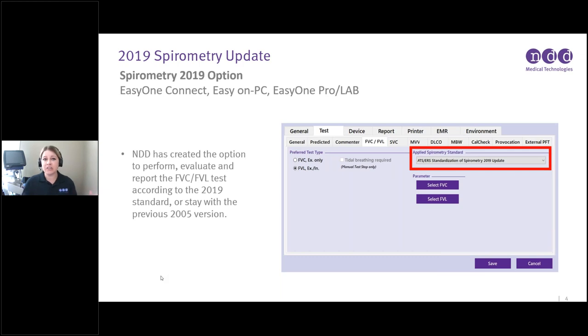The update applies to all of the NDD current product line. I'm going to toggle back and forth between the EasyOne Connect software, the Easy on PC, and the EasyOne Pro and ProLab, and also speak to the EasyOne Air, since the screen looks a little different. NDD has created the option to perform, evaluate, and report the FEC-FVL test according to the new 2019 standards, or you can choose to stay with the previous 2005 version.